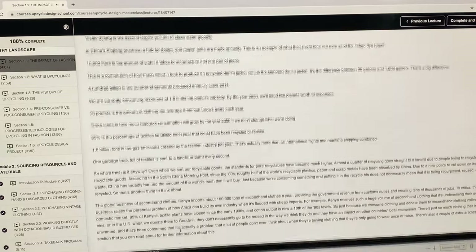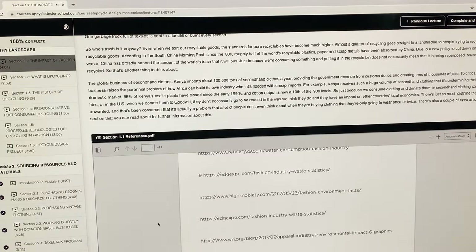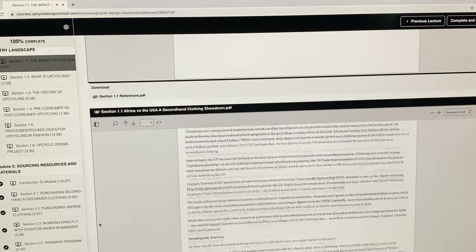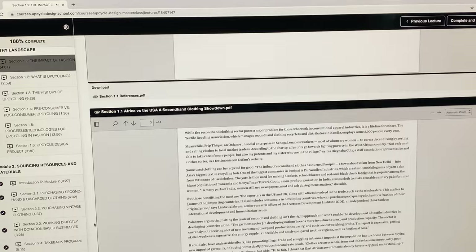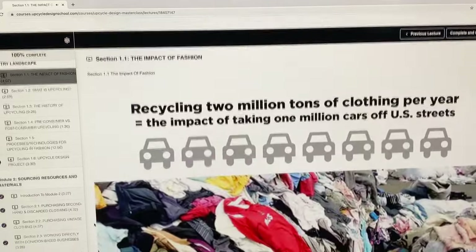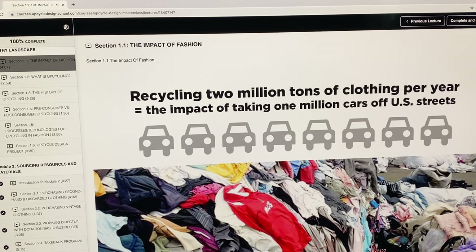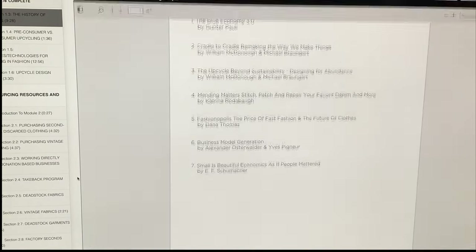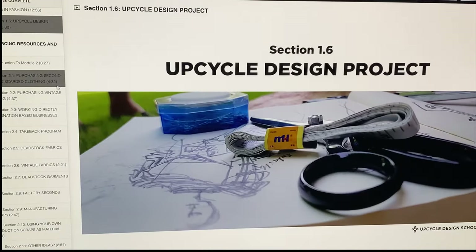We have the text under every video and we have extra resources that you can download and read — for example, recycling 2 million tons of clothing per year is equivalent to the impact of taking a million cars off of US streets. Resources include a recommended reading list and worksheets, a little project that you can do on your own.